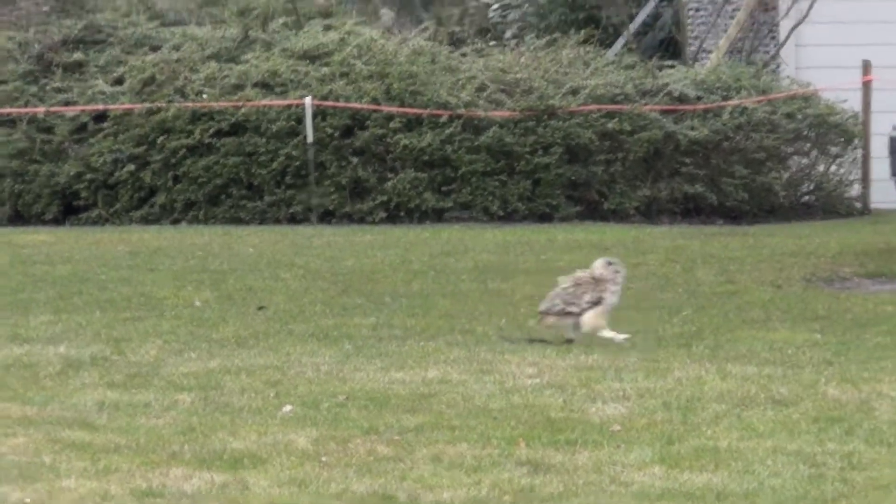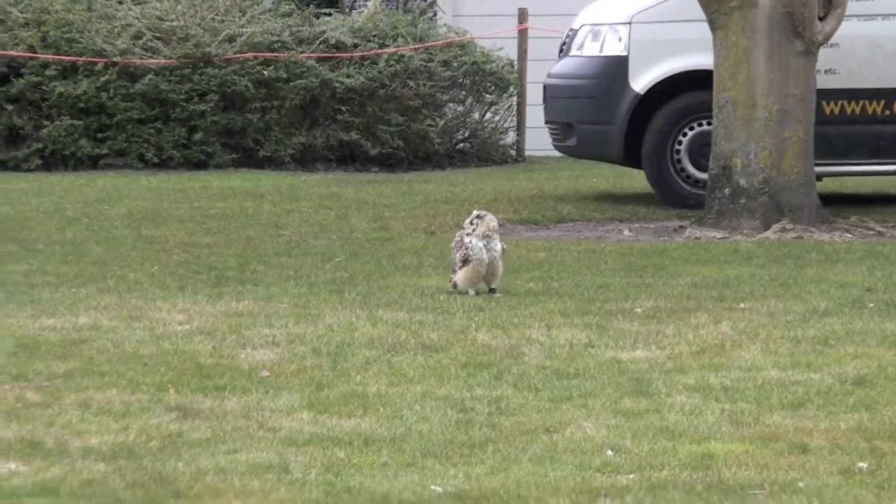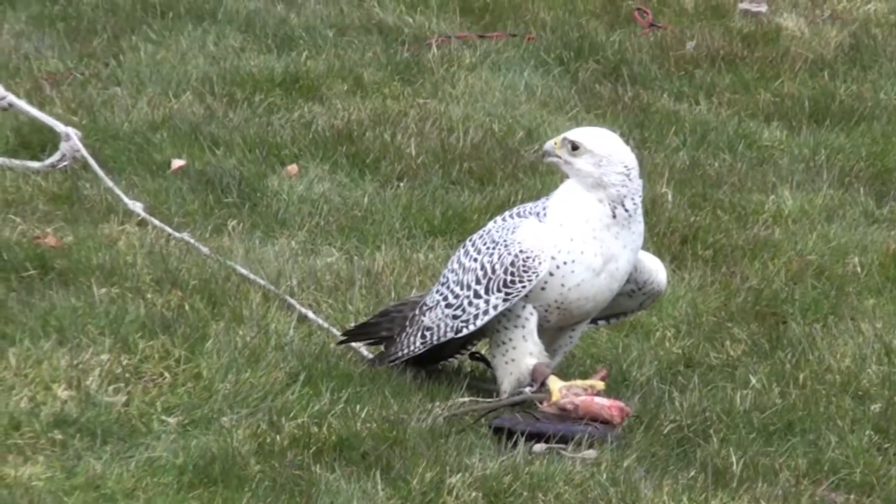They also had a Birds of Prey show, which we did stay and watch for quite some time. Look at these cute little guys.